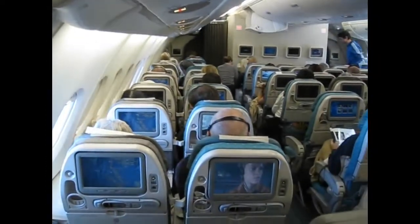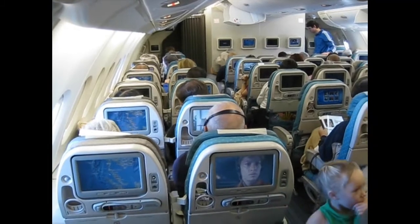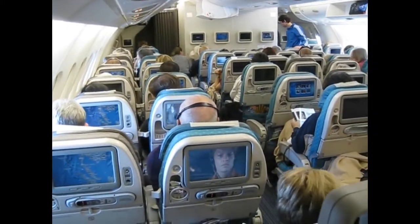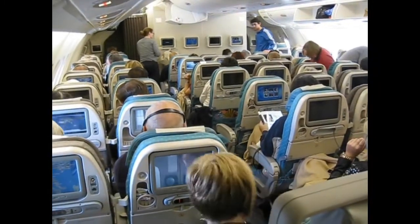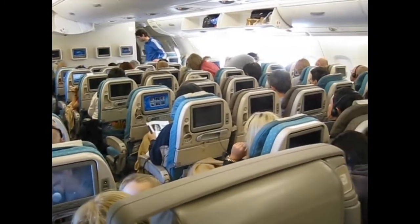This footage is from a London to Singapore flight on the Singapore Airlines Airbus A380 in the year 2010. Stay safe everybody — hope you can fly again soon. Bye-bye.